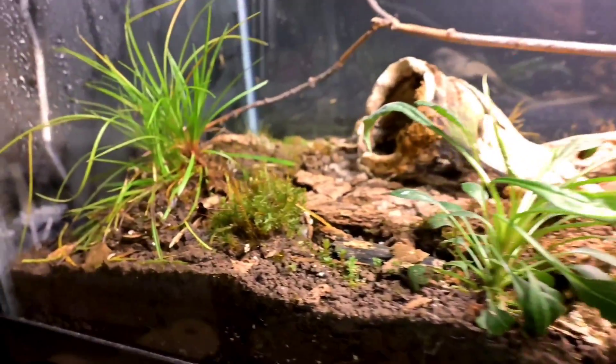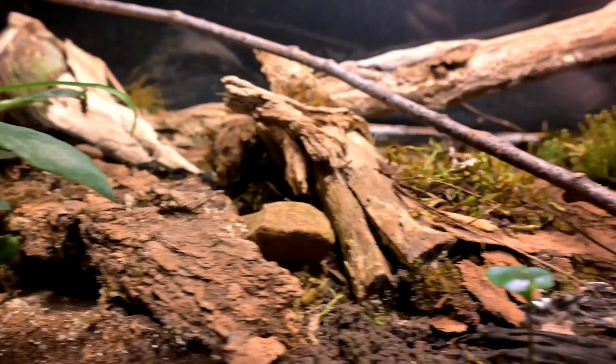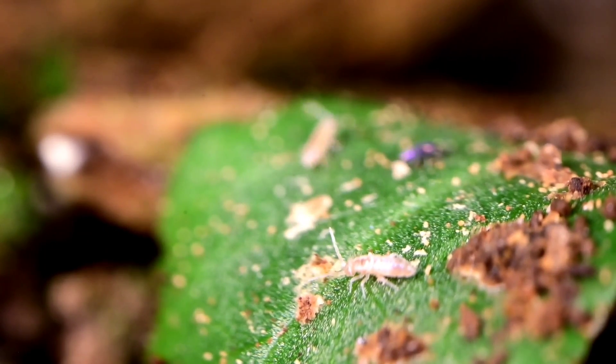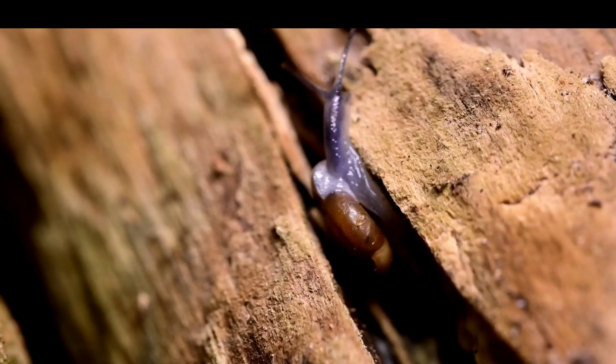What if I told you that this closed terrarium will outlive you? This terrarium has been around for over 400 days, with a multitude of small creatures, plants, and fungus having found a way to survive despite being cut off from the rest of nature.